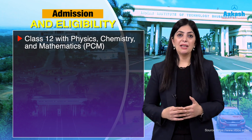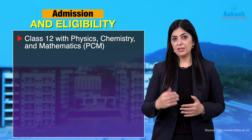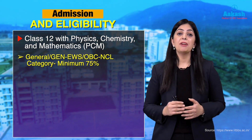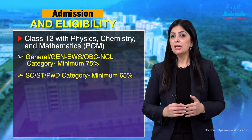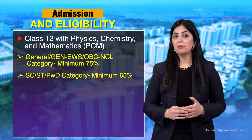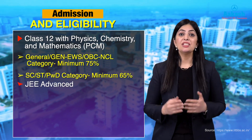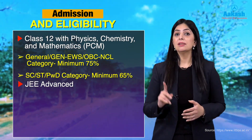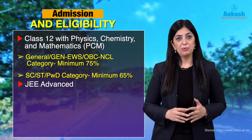For admission, candidates must pass the Class 12 board examination with Physics, Chemistry, and Mathematics. Students from the General category need to secure 75 percent marks in Class 12. Further, students need to clear JEE Advanced for the admission process, and to be eligible for that, they must first clear JEE Main Paper 1. Foreign nationals can register for JEE Advanced directly without appearing for JEE Main Paper 1.